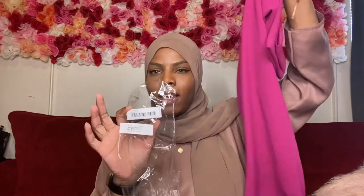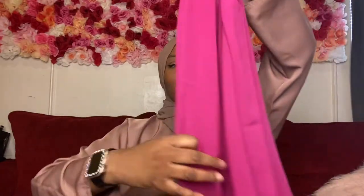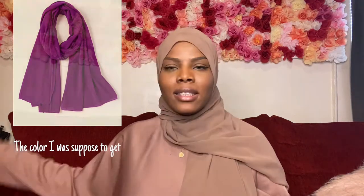Let me show you the new colors. I'm gonna start with this pink one — this is how it comes. If you watched my last video, I bought this already. I don't know why they sent me this again — I did not order this one. It is really pretty and really soft as per usual, but this is not what I ordered. I gotta check my order to see which color is missing, because I did not order two of the same scarves.